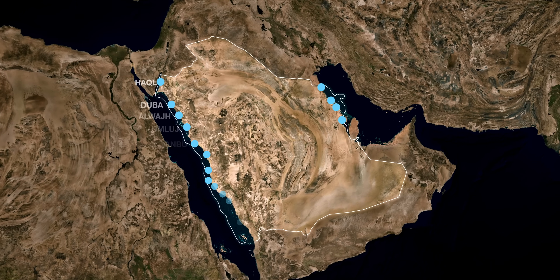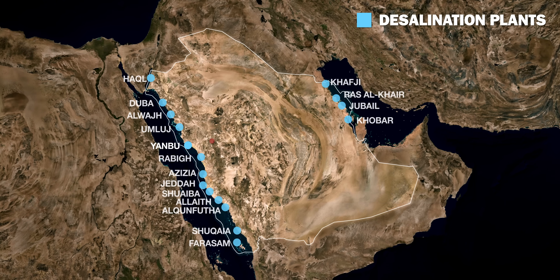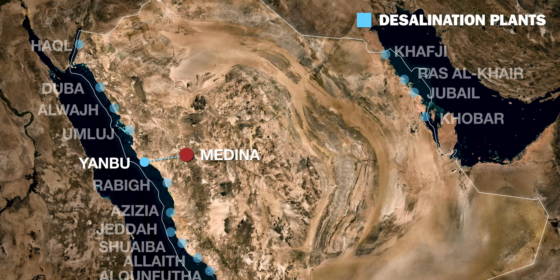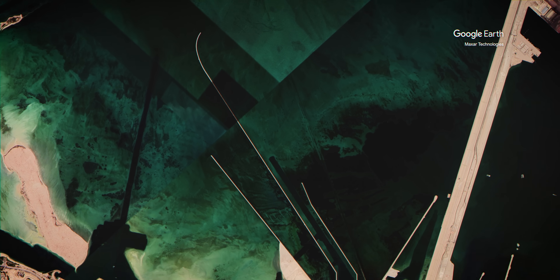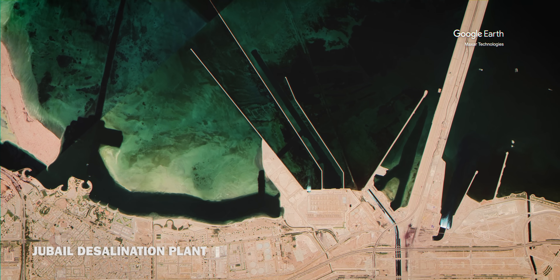To guarantee water supply for its citizens, Saudi Arabia is also heavily investing in seawater desalination, and it is now the largest producer of desalinated water in the world. For example, the majority of water in Medina is pumped there from a desalination plant on the Red Sea. Drinking water in the capital Riyadh mainly comes from the Jubail desalination plant on the Persian Gulf, roughly 500 kilometers away, pumped inland by a pipeline. As of January 2019, this plant alone produces around 1.4 million cubic meters of water every single day.